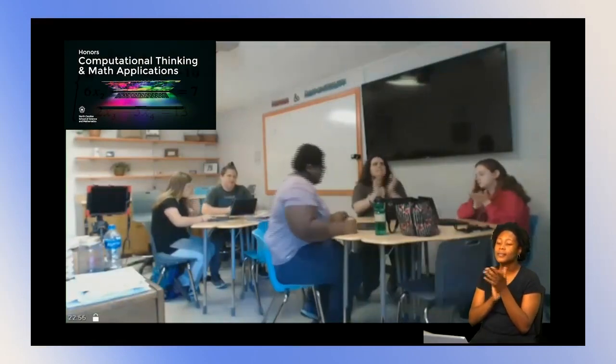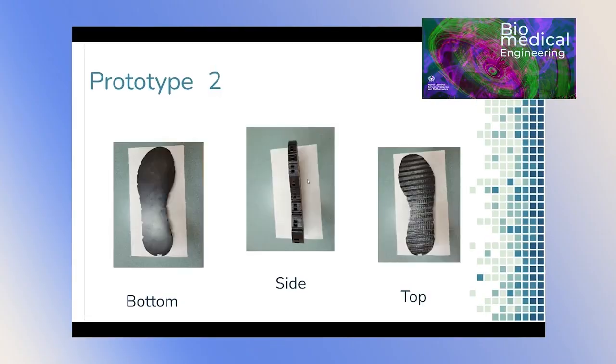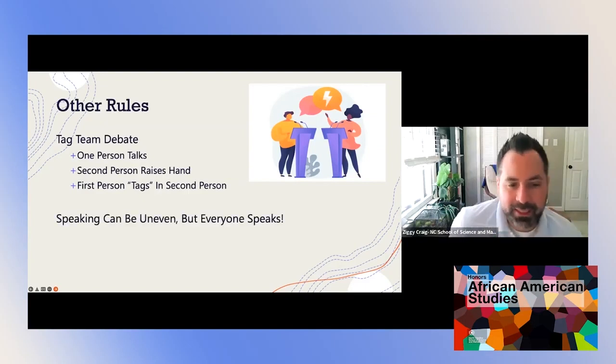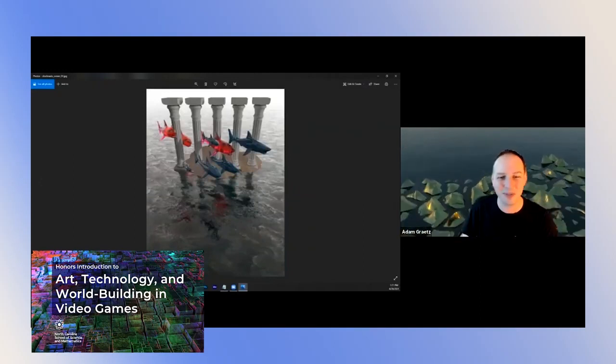Our instructors prioritize building relationships with every student and combine lecture, hands-on learning, problem solving challenges, debates, project-based learning, gamification, and more to make learning relevant and impactful.